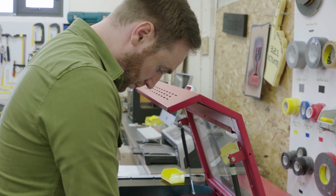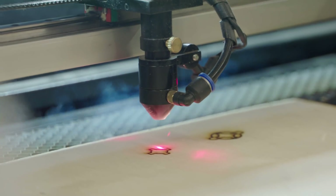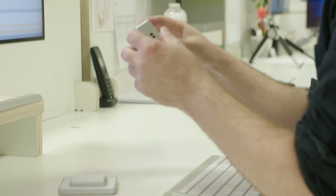One thing our clients find really interesting about working with us is that we see the entire picture. We're not just developing one section of it and handing it back. We're a development partner — we work with them from initial sketch all the way through to landed units.